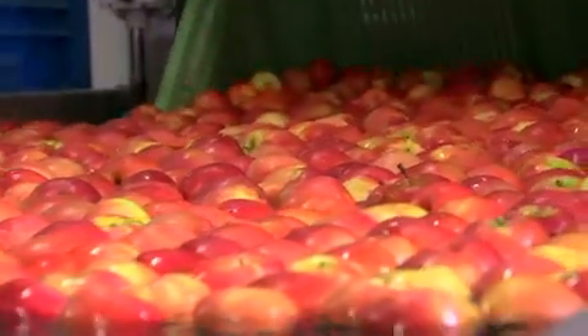Zodra ze uit de koelcel komen worden ze opnieuw gekeurd. We controleren of de smaakkwaliteit tijdens de opslag goed is behouden.